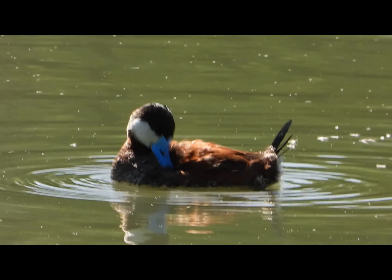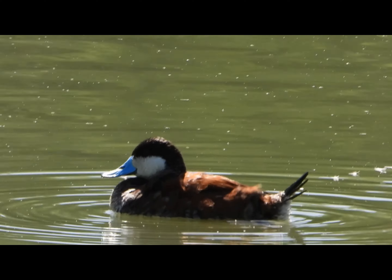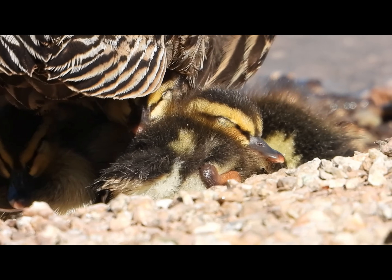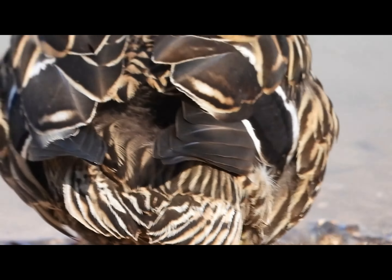Also, if you're still watching, like and subscribe for more videos. Then at the same pond we found a mama duck sitting on her baby ducks to keep them warm and protected.